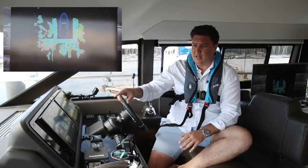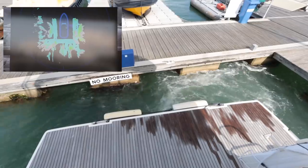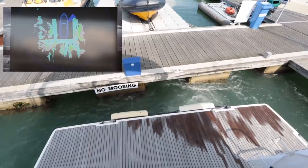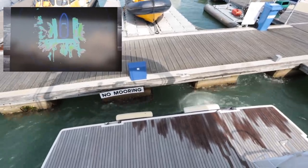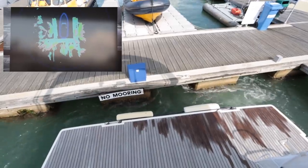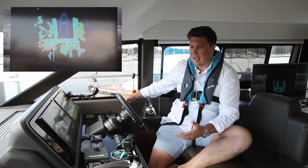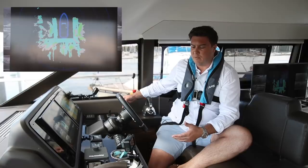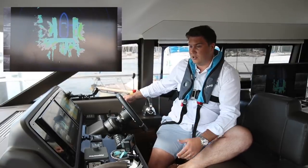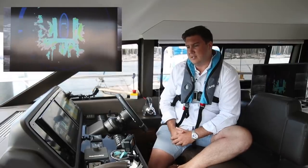So what we can now do is reduce that virtual bumper down to half a metre, and you'll see that on the screen the bumper gets thinner. Then it's a case of back onto the joystick, harder stern. This time the system is going to allow us to get within half a metre of the pontoon before it activates and stops us knocking into it. So now that is a perfectly comfortable distance for the crew to step off with a line. I've still got the joystick harder stern — I can let go now and the boat will keep us that distance away.